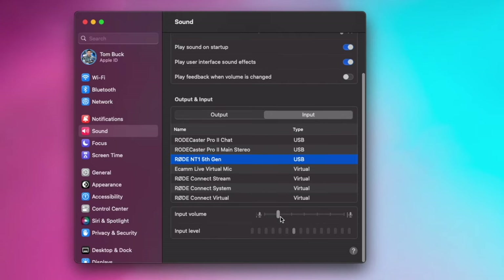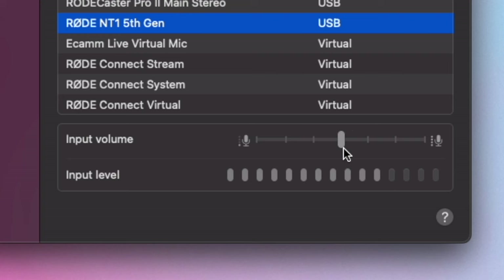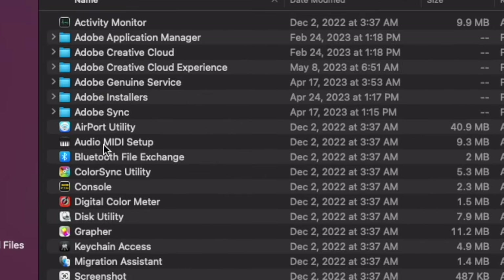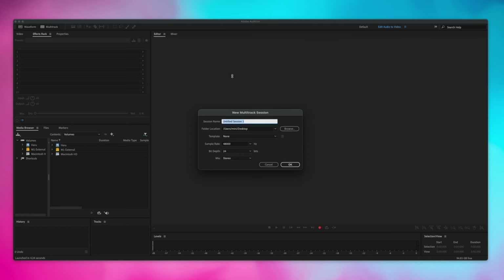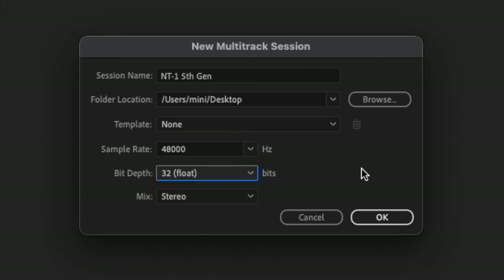The user guide has specific walkthroughs on pretty much every DAW and audio editing application that supports 32-bit float audio. Here's how to do it with Adobe Audition on a Mac. First, once your mic is connected, go to your sound preferences, select the NT1 5th generation as an input, and adjust your gain level to about 75% of that meter. Then go to Applications, Utilities, and click on Audio MIDI Setup. There you can select the NT1 5th generation and choose 48 kilohertz 32-bit float audio as the input. Then in Adobe Audition, create a new multi-track session with a sample rate of 48,000 and bit depth set to 32-bit float.